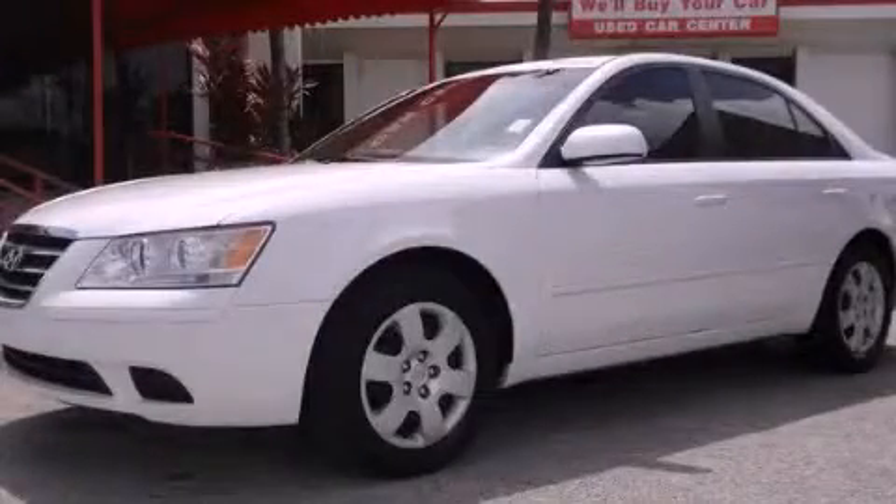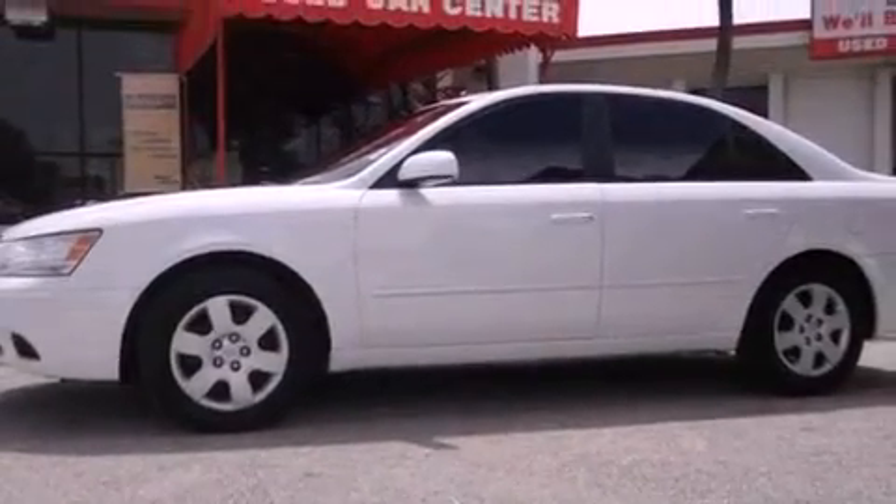This is a certified pre-owned 2009 Hyundai Sonata. It features a four-cylinder engine and an automatic transmission.